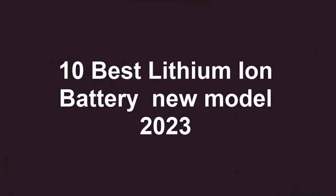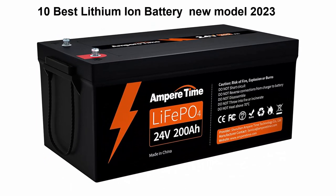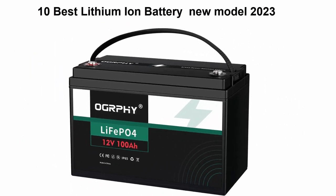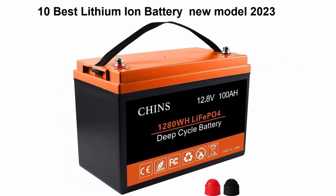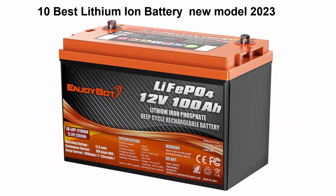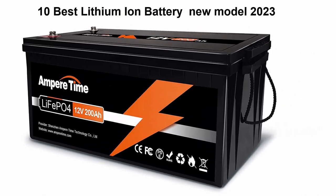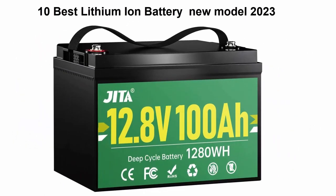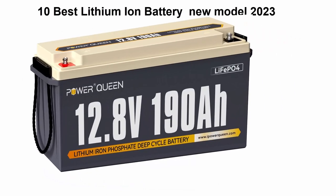10 Best Lithium-Ion Battery New Models 2023. We are going to check out the top 10 best lithium-ion batteries currently available. This list is based on personal opinion, trying to rank them by price, quality, durability, and more. If you want to see their price and find out more information about these lithium-ion batteries, you can check out the link in the description and comment section below.